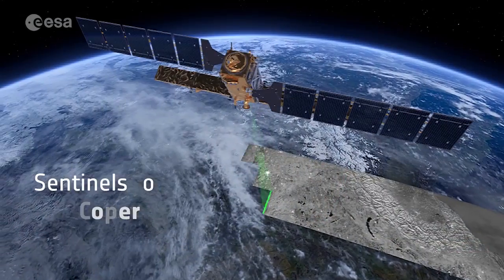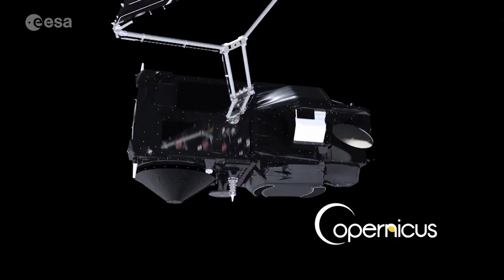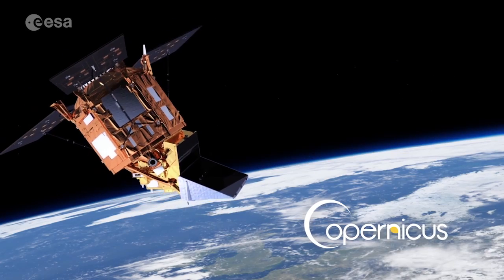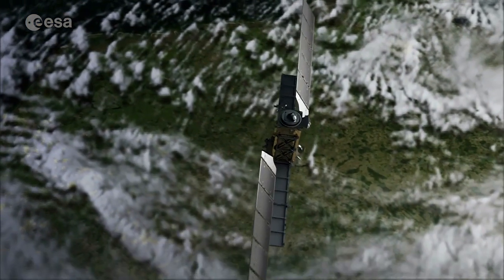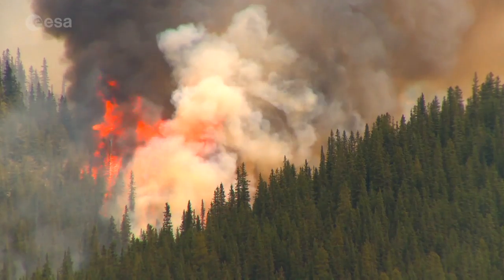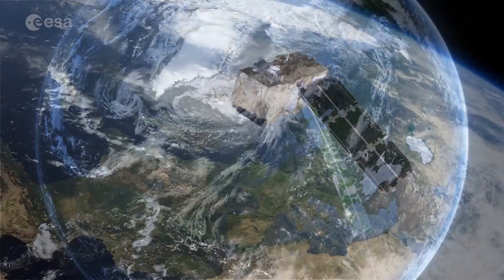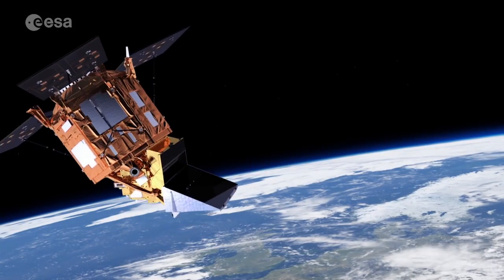ESA's Sentinel satellites support the Copernicus program. Copernicus will help us see the impact of changes in the ozone layer and changes in sea level. Over 30 satellites will provide up-to-date information to help governments respond quickly to disasters and emergencies, to plan our cities, to monitor water demand, and to check air quality.